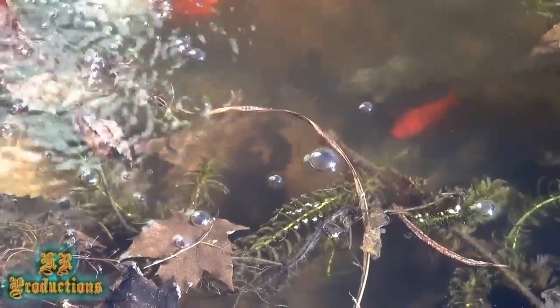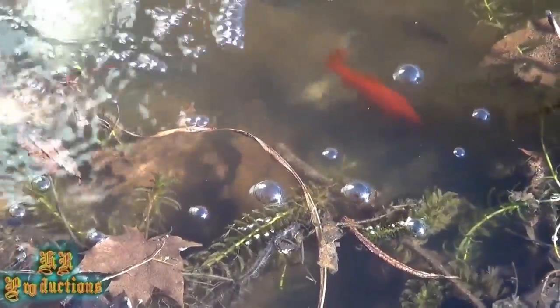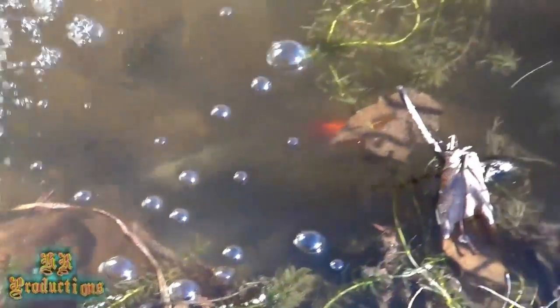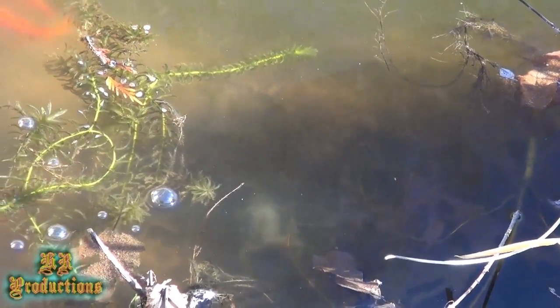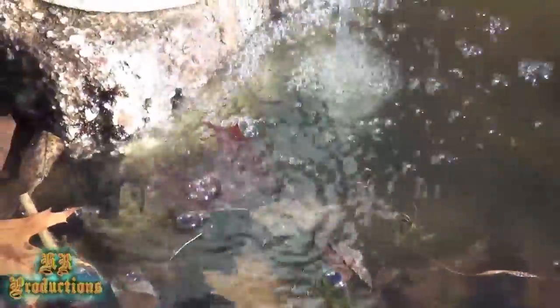This is going on their third year now — three winters. This winter that we just went through was the third winter, and I've never fed them. So they grow according to the insects that they eat, and they also grow according to — well, the biggest fish is always going to get the meal.